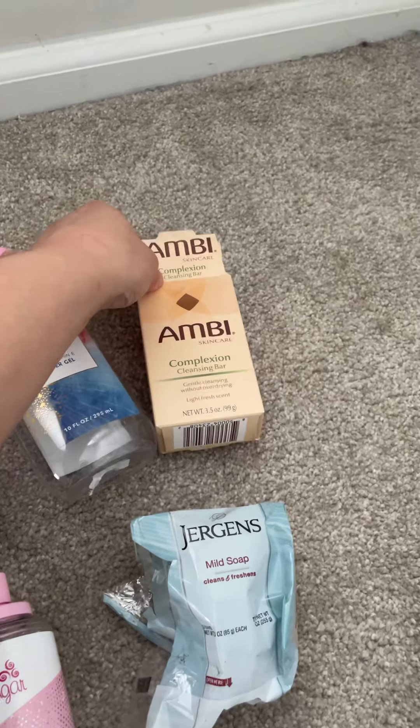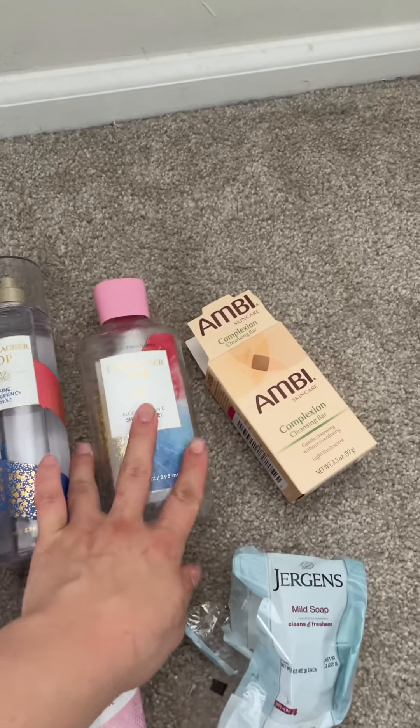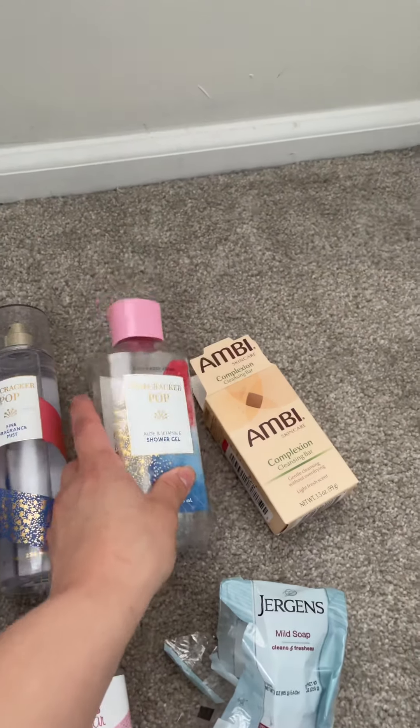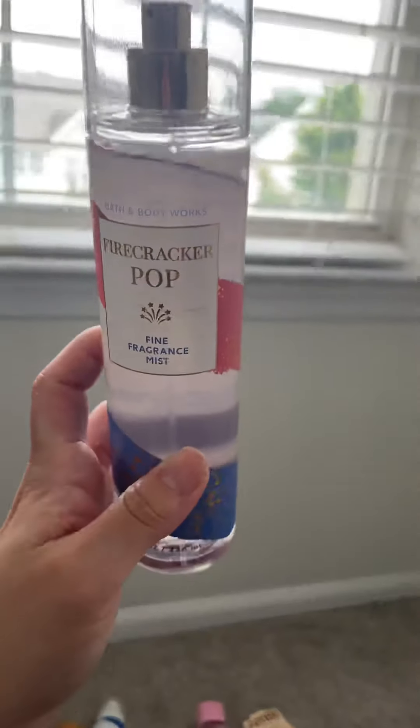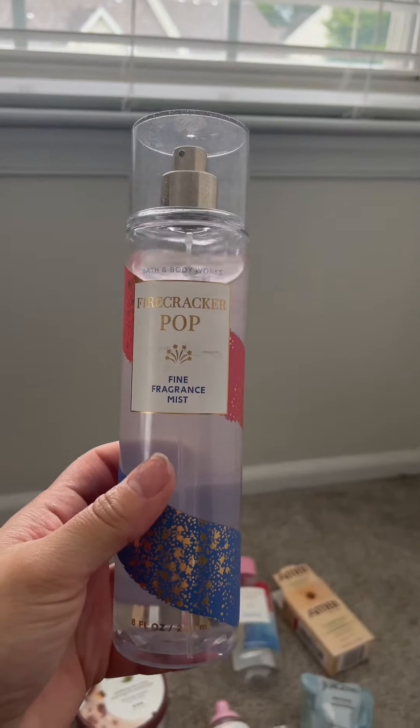And I used up the Amby Complexion Bar — this was really good. All of this is really good. The Firecracker Pop — I used up this one. So excited I used up that. I barely even made a dent in it, but I really like this scent. It's very cherry and good, like a snow cone.